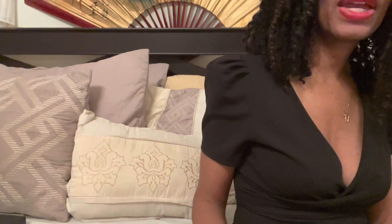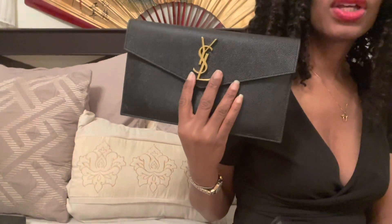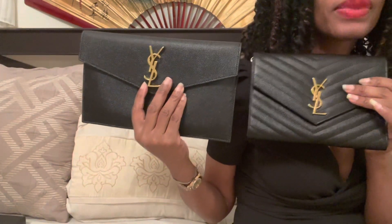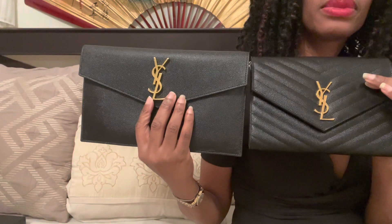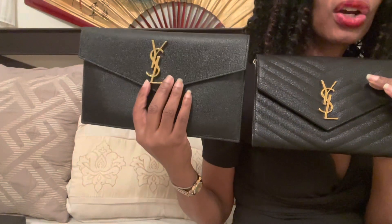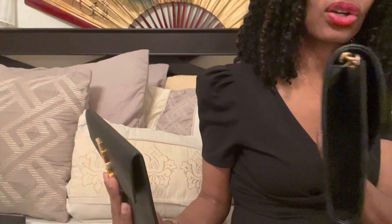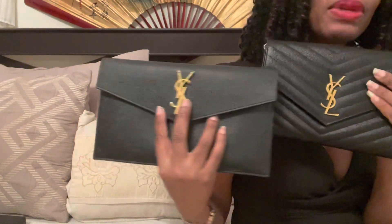I wanted to do a little comparison for you guys. I want to compare the purse I have — the new one I got for my birthday — with one I've had for a while, so you can get an idea of which one you might prefer. Style-wise, they're pretty similar. They both have that envelope appearance, and the only difference is this one is definitely bigger, but it's thinner. This one is smaller but thicker. They both have the YSL branding down the middle, so not too much off.